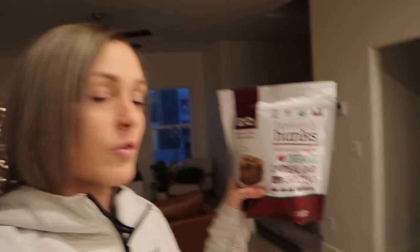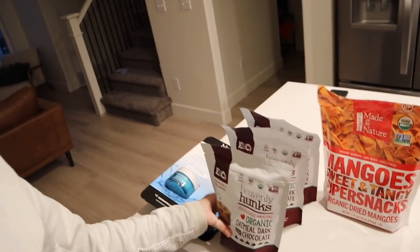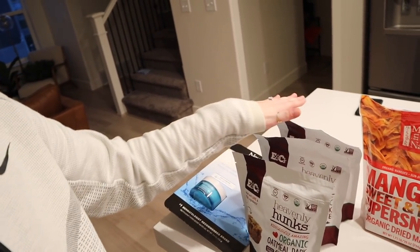I finally found these again at Costco — Heavenly Hunks — so I had to buy three because they are hard to come by.